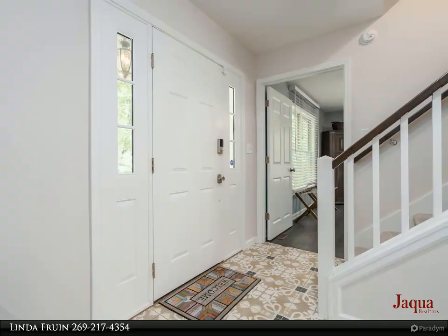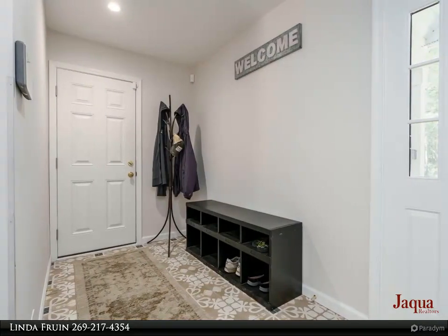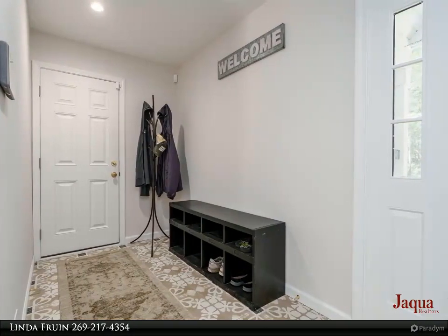Cook in this dreamy, remodeled kitchen with a snack bar, all new appliances including a Thermador Sub-Zero refrigerator, built-in double oven and range.